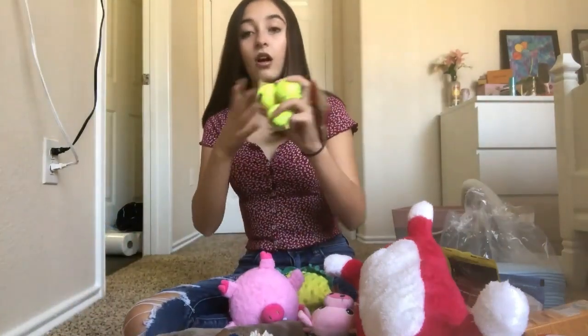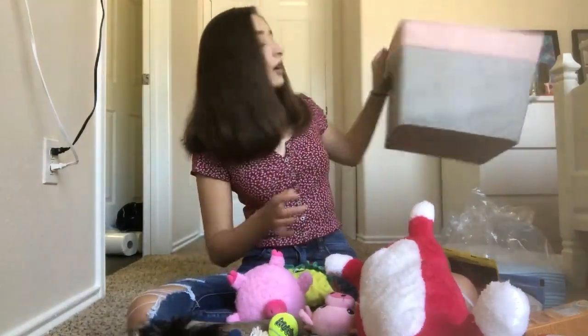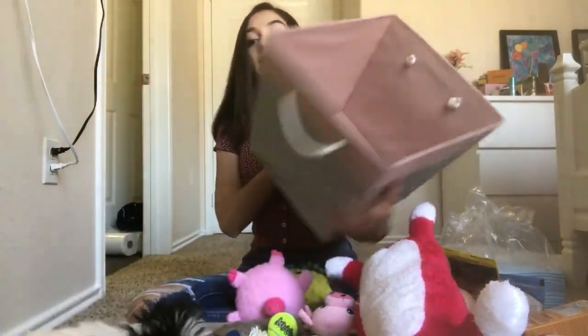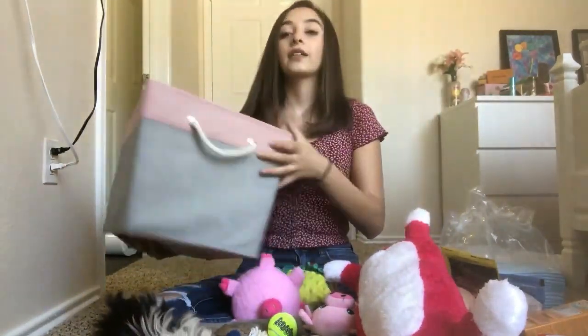I also have a pack of three little KONG tennis balls that are super tiny and these are great. As for the last couple of things — I got this big basket from Five Below for five dollars to keep all of her stuff in. It's a pretty big, nice basket.